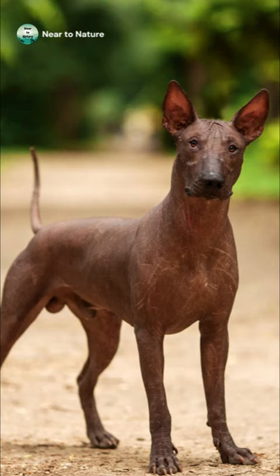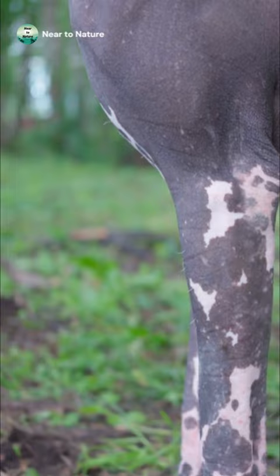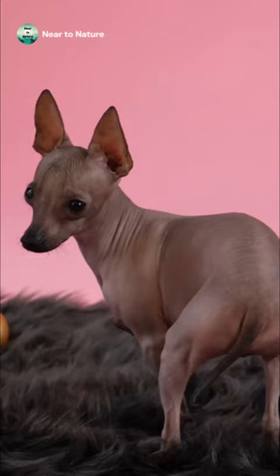Number 2, we have the Xoloitzcuintli. One of the most ancient dog breeds we have, they can trace their ancestry back to the Aztec civilization. You will also see these dogs called the Mexican Hairless, or affectionately called the Xolo. Most of these dogs are hairless and they have a sleek body with large ears.